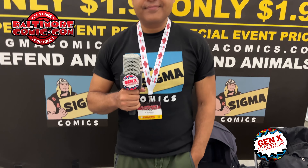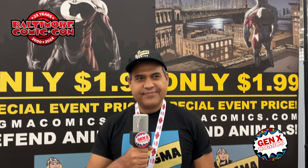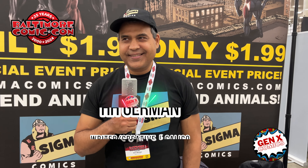What's good, Comic Fam? This is your boy, Gen X, and I am here. Here comes Calico, Defender of Animals. I am here with H.H. German. He is here at the booth selling these comic books that are kick-ass.